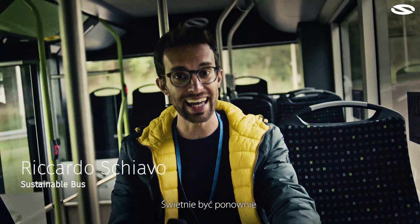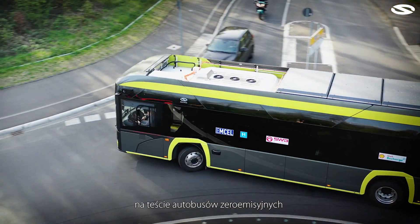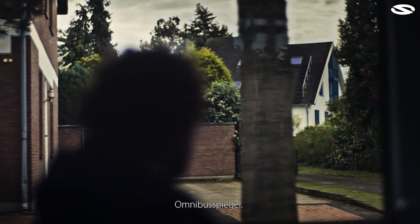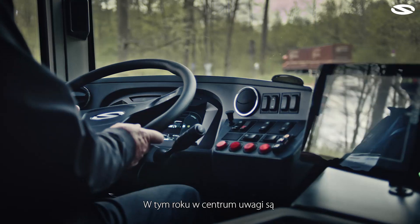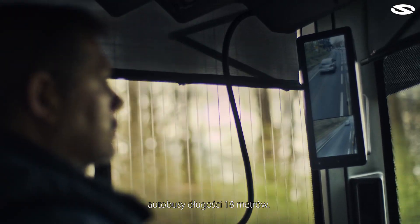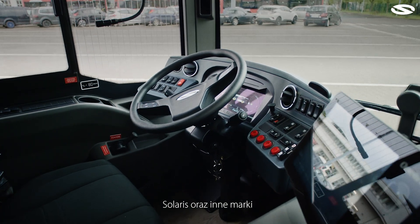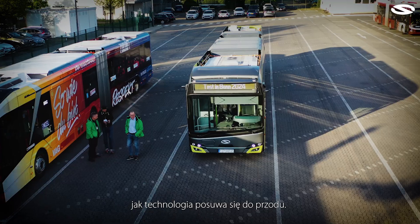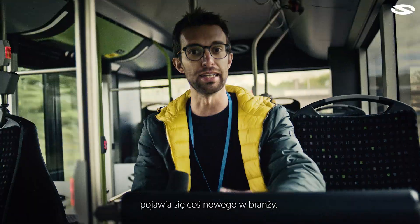Very cool to be here again for the zero emission bus test organized by the trade media from Germany, Omnibus Spiegel, in BONE. This year 80-meter buses are in the spotlight, with Solaris and other competitors being tested around BONE streets. This test shows how technologically advanced the industry is — every year the tests are done, and every year something new pops up in this industry.